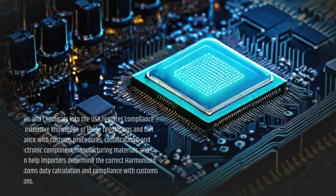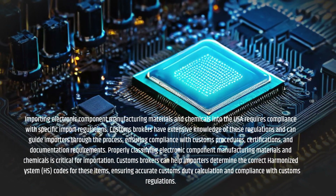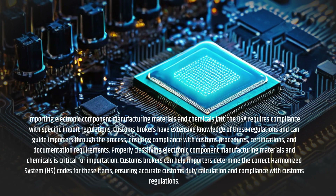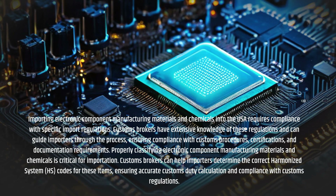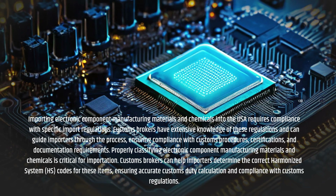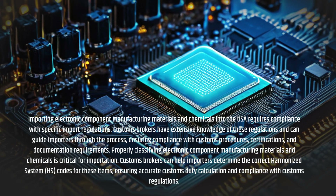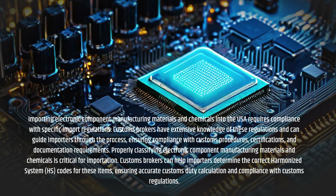Importing electronic component manufacturing materials and chemicals into the USA requires compliance with specific import regulations. Customs Brokers have extensive knowledge of these regulations and can guide importers through the process, ensuring compliance with customs procedures, certifications, and documentation requirements. Properly classifying electronic component manufacturing materials and chemicals is critical for importation. Customs Brokers can help importers determine the correct Harmonized System codes for these items, ensuring accurate customs duty calculation and compliance with customs regulations.